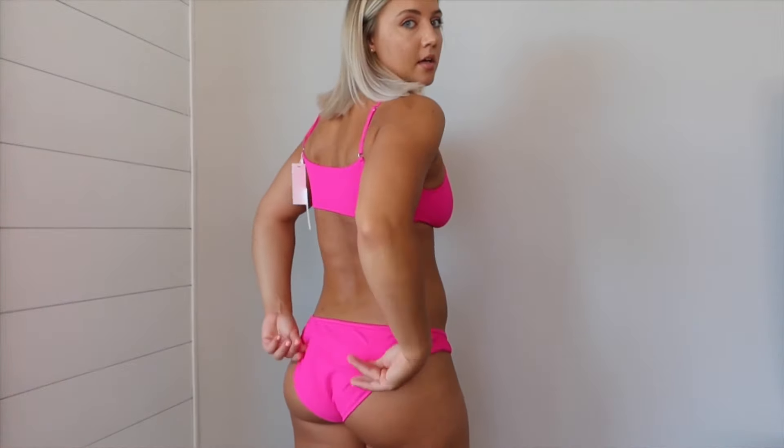Here we've got the Shea bottoms that are just a little bit too big. You can see in the back they're just bunchy with extra fabric. They're also incredibly low-rise — I can't get them to sit higher up on my hips. They just don't look good, and they're not comfortable. They don't feel like they're going to stay on through water activities — there's just a lot of extra material, which isn't something you want on swimsuit bottoms.